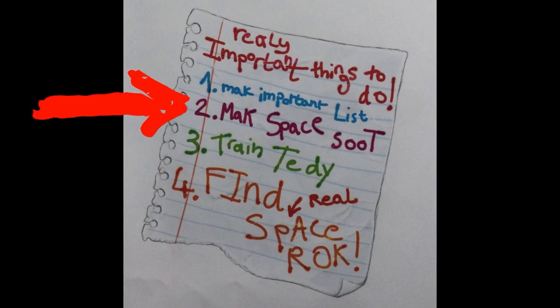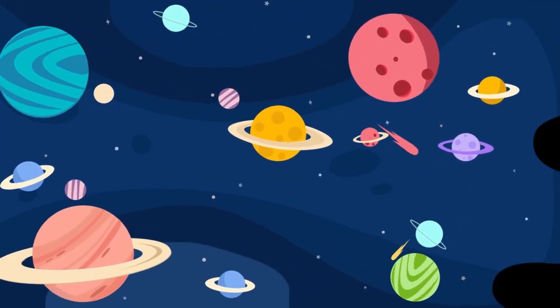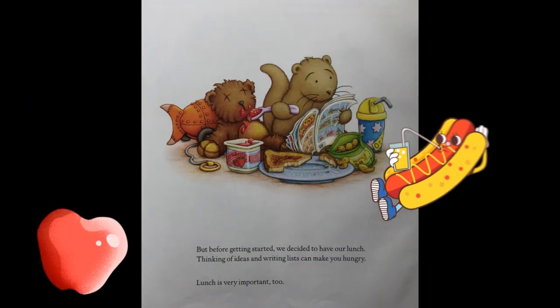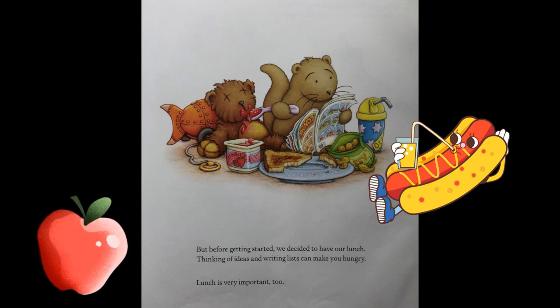Number two: make space suit. Number three: train Teddy. Number four: find real space rock. But before getting started, we decided to have our lunch. Thinking of ideas and writing lists can make you hungry. Lunch is very important, too.